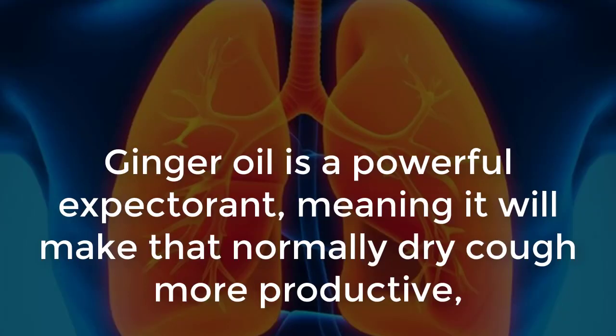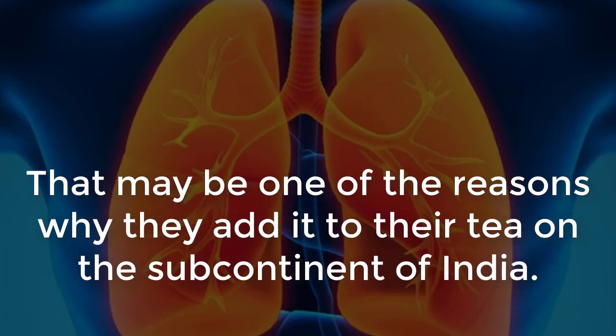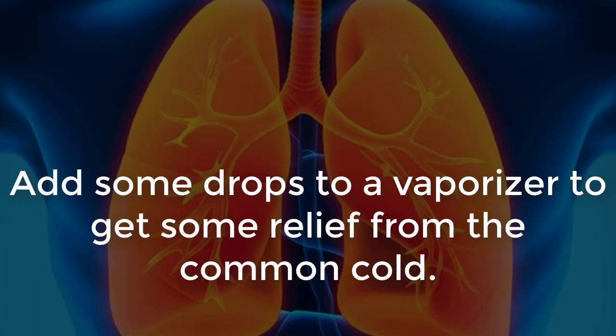Respiratory illnesses: Ginger oil is a powerful expectorant, meaning it will make that normally dry cough more productive by letting us expel more mucus from our throat and lungs. That may be one of the reasons why they add it to their tea on the subcontinent of India. Additionally, it helps soothe the throat and fights the flu and asthma. Add some drops to a vaporizer to get some relief from the common cold.